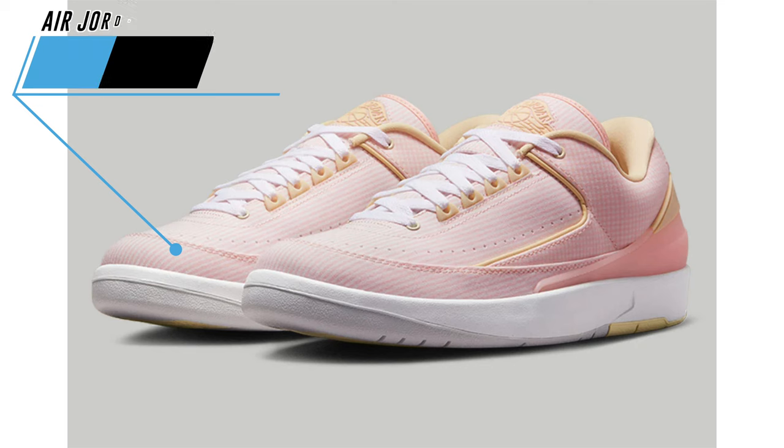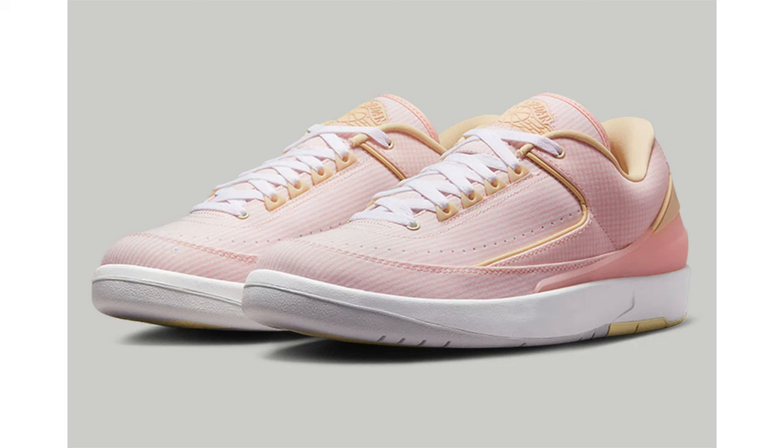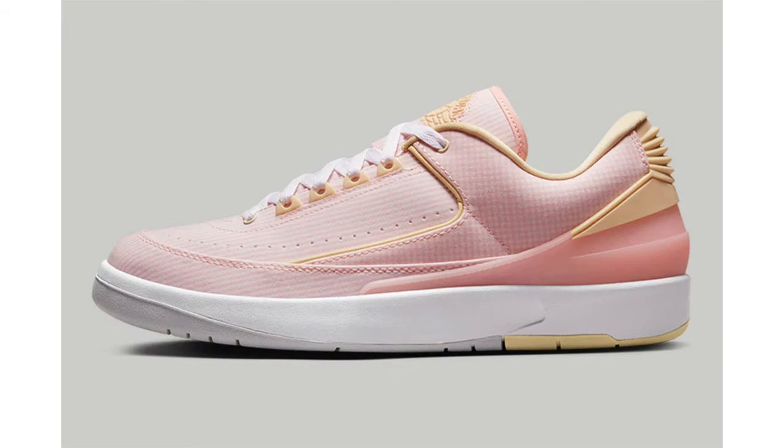Jordan Brand recently unveiled their Summer 2023 collection. For the most part, most pairs we've already seen. The first pair to highlight is the Air Jordan 2 Low Seersucker, which was also being called Atmosphere and Easter. The pair features an atmosphere, pale vanilla, white, and photon dust colorway. Highlighting this shoe is seersucker textile on the upper and a tinted heel counter. Overall this shoe fits Easter and spring, so whatever you want to call it — the release date is scheduled for April 8th and the retail price will be $150.